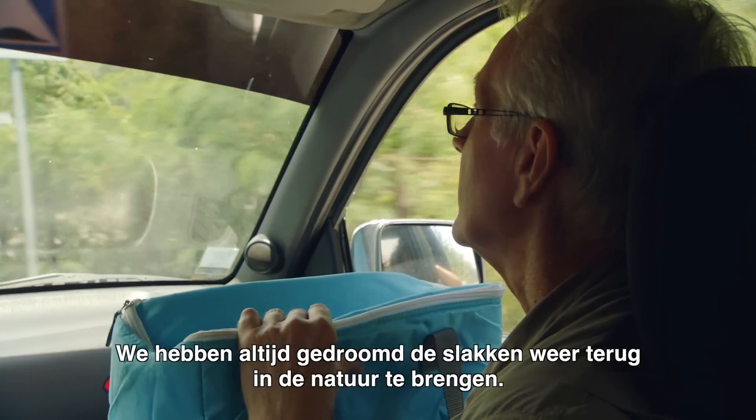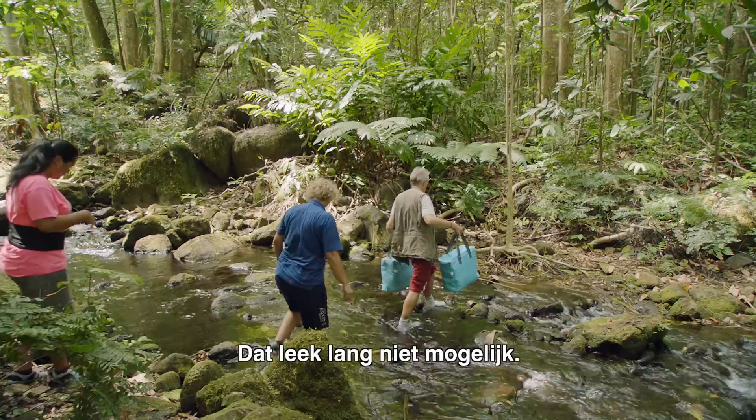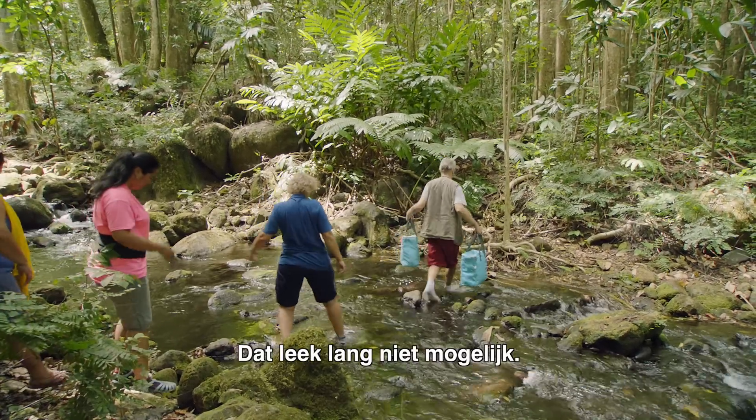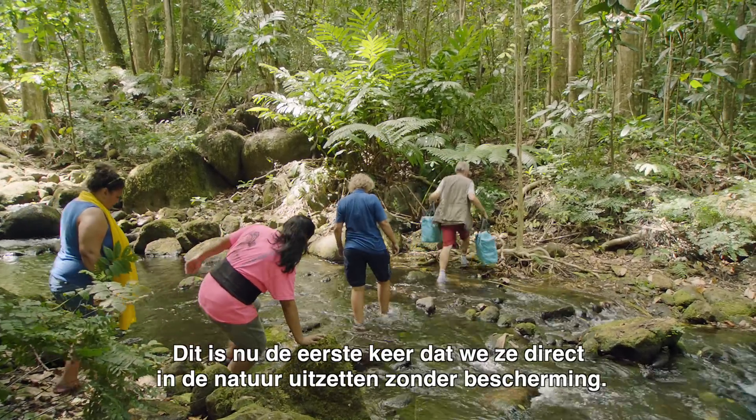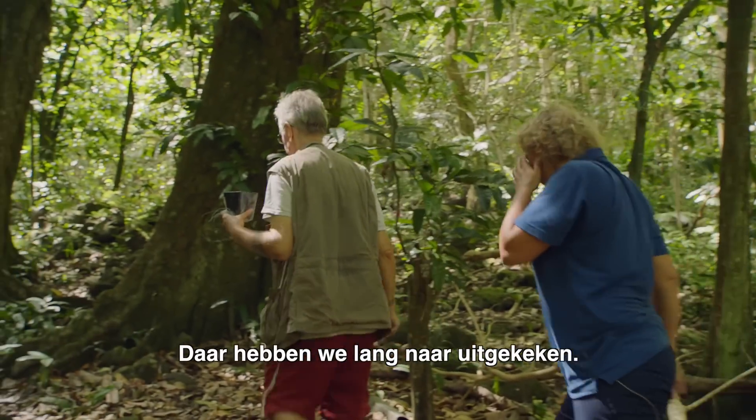In our dreams, we hoped that one day we would be able to put them back into nature. That never seemed a plausible possibility. And this is the first time that they've actually been put directly into nature, unprotected. So it's been a long time waiting.